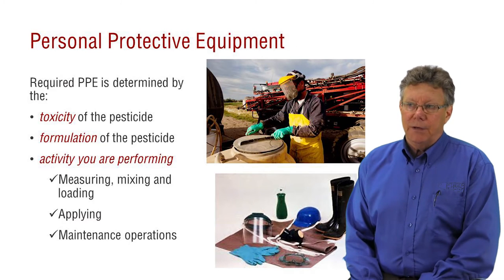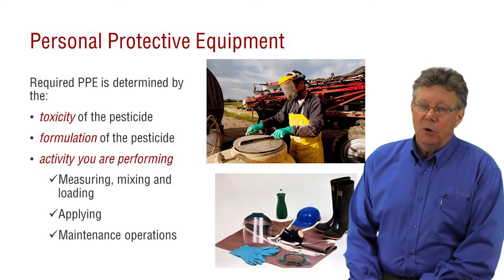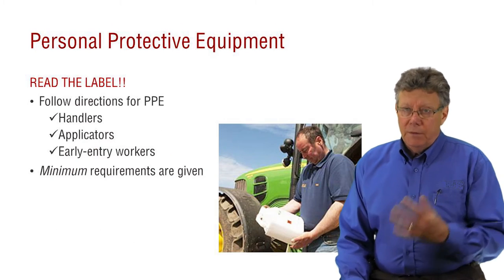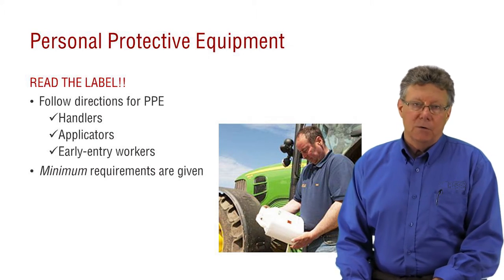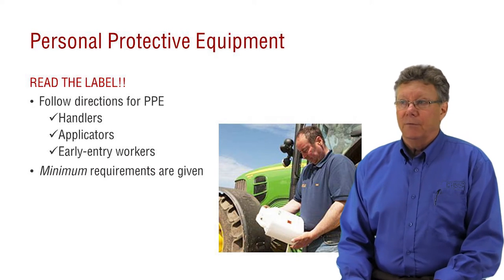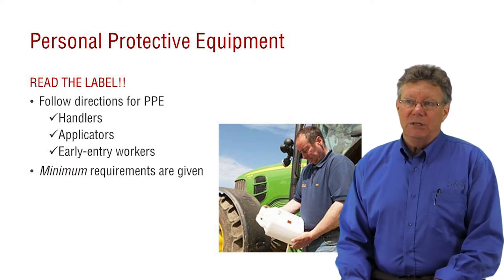Mixing and loading are some of the most hazardous, if not the most hazardous activities, and require the most personal protective equipment. So read the label — it states the minimum PPE requirements. There may be certain requirements for handlers who are mixer-loaders, other requirements for applicators, and even another set for early entry agricultural workers. When it comes to PPE, you can always exceed the label requirements. You can wear more than is required.